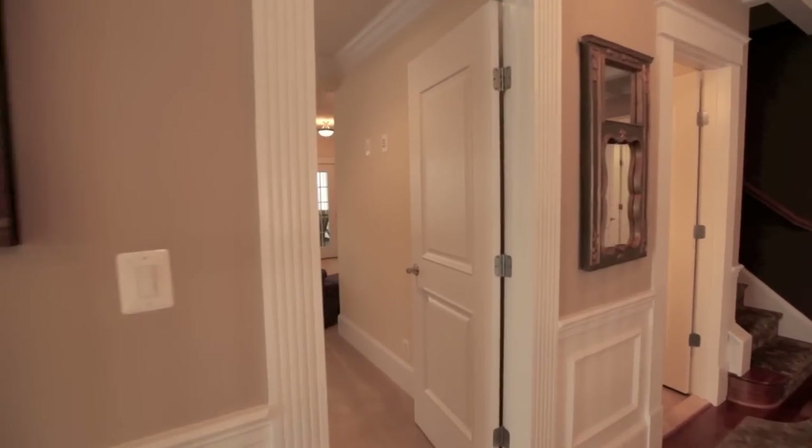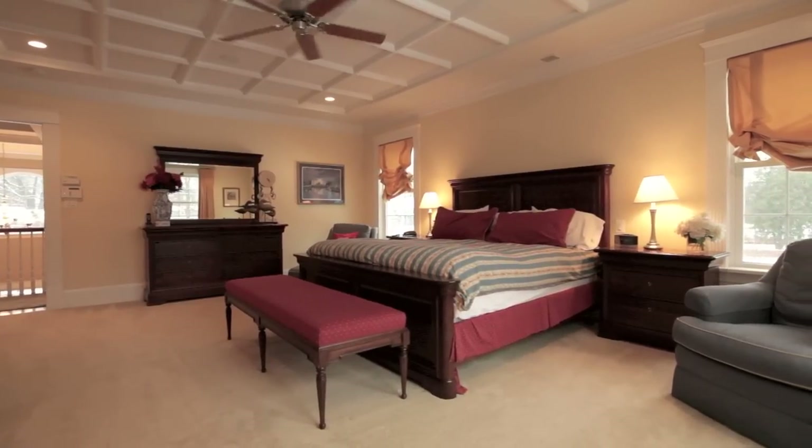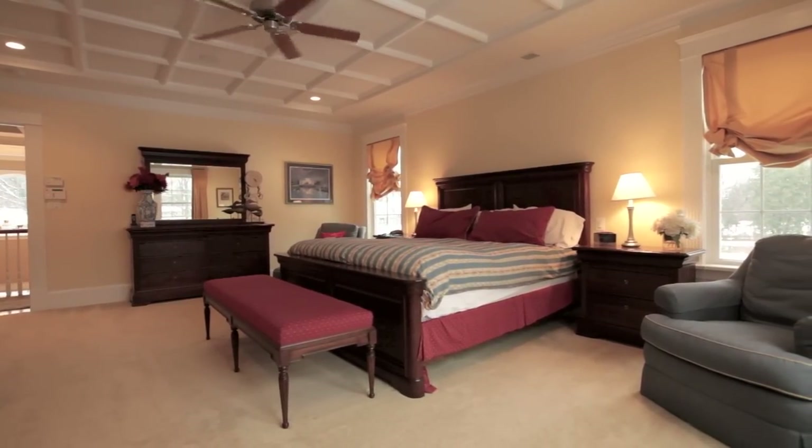On the upper level, you'll discover the stunning master suite, elegantly appointed and replete with tasteful touches, including a coffered ceiling and sitting area with fireplace.